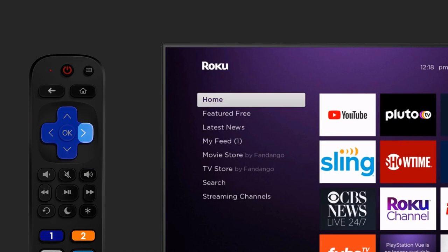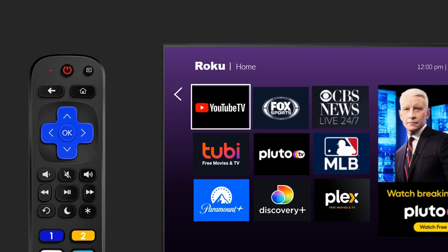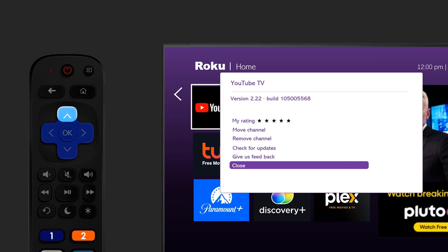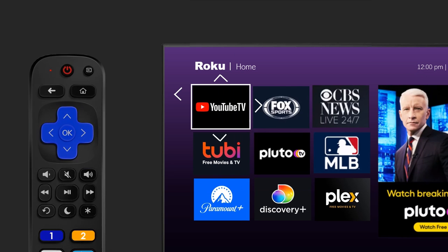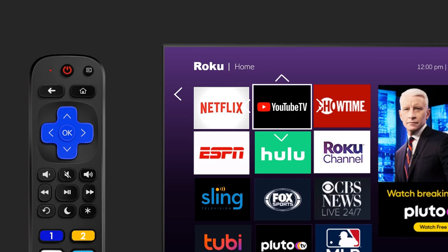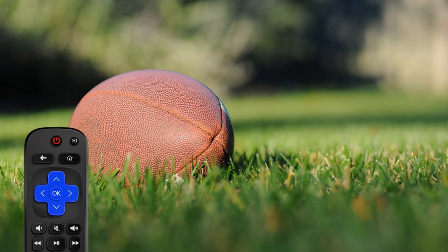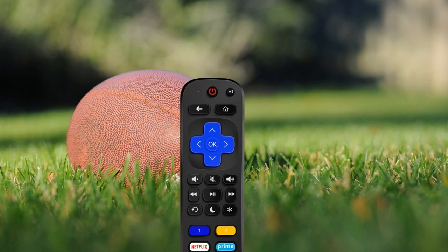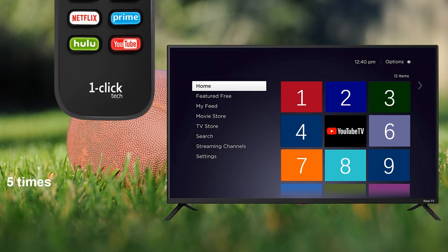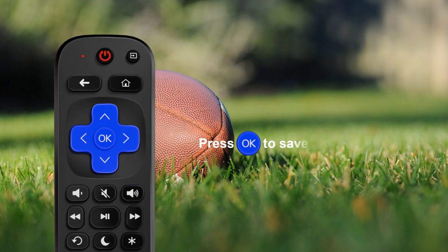On the home screen, use the arrow buttons to highlight the YouTube TV app. Press the asterisk button and a pop-up window will show up. Select the move channel option, then press OK. Next, use the arrow buttons to move the app. The YouTube TV is now the 5th app on the home grid. Now press the home button and asterisk button together until the LED is solid red. Since YouTube TV is the 5th channel on the grid, press button 1 five times, then press OK to save.